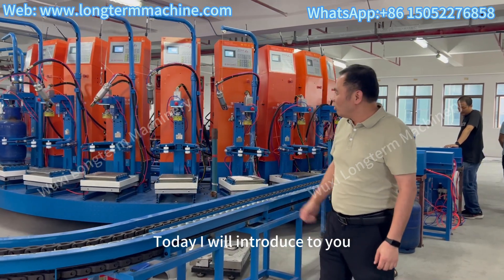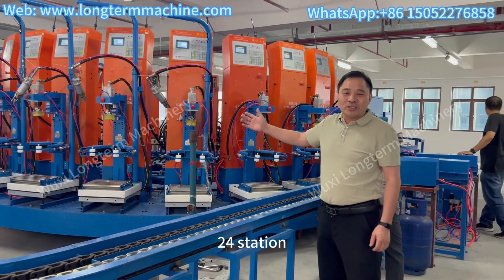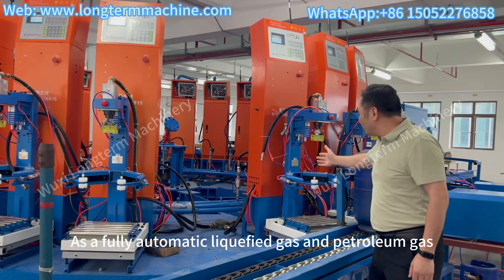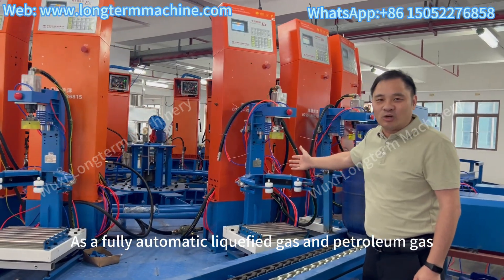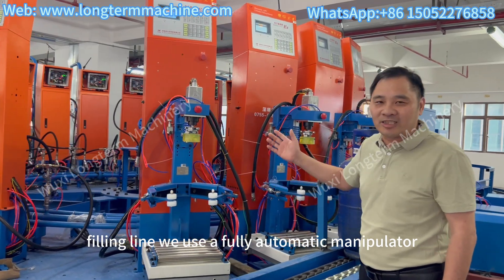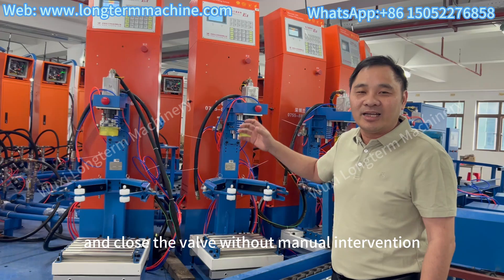Hello everyone, today I will introduce to you our most advanced fully automatic 24-station liquefied petroleum gas cylinder bottling line. As a fully automatic liquefied gas and petroleum gas filling line, we use a fully automatic manipulator to automatically open and close the valve without manual intervention.